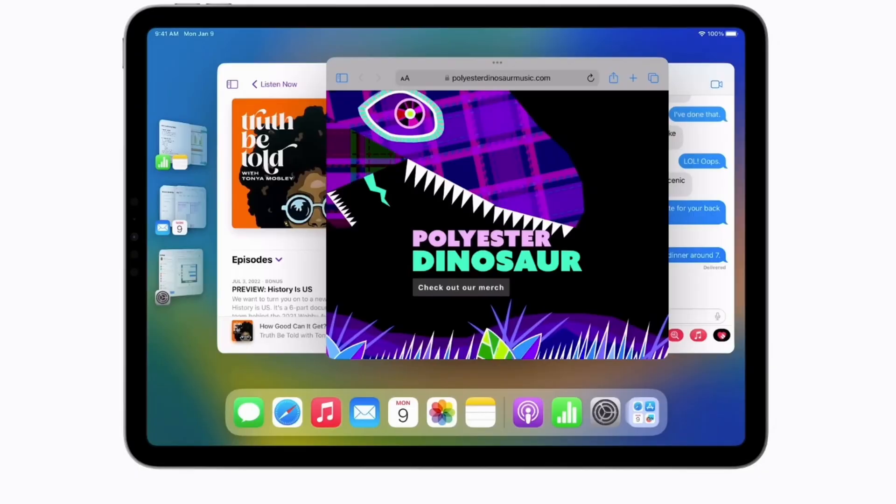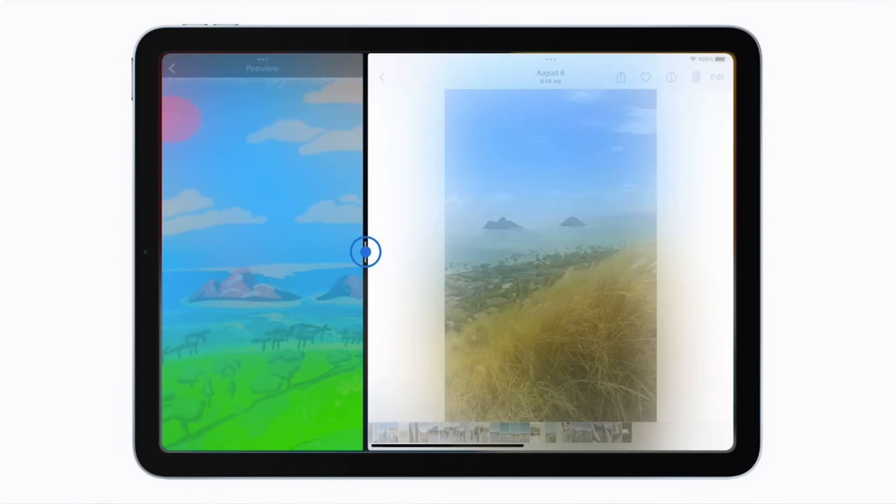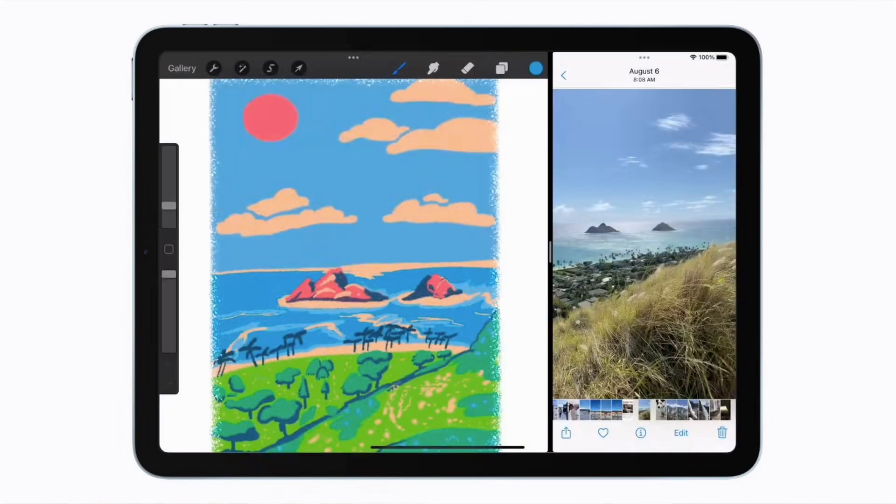I like using Stage Manager at times. Sometimes if I want a YouTube video playing, want to take notes, and have a browser open at the same time, I can only do that on Stage Manager because the current split view mode only lets you have two apps open or one app in slide over, which is kind of annoying. So if they bring window tiling to Stage Manager, that would be a huge increase to productivity.